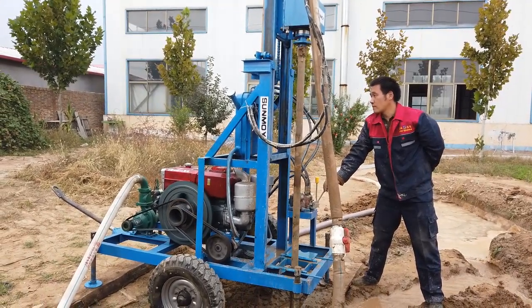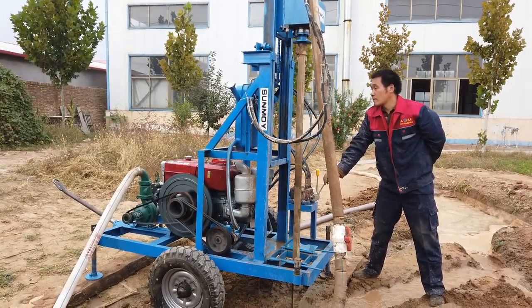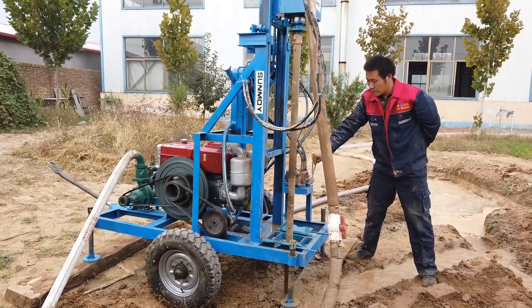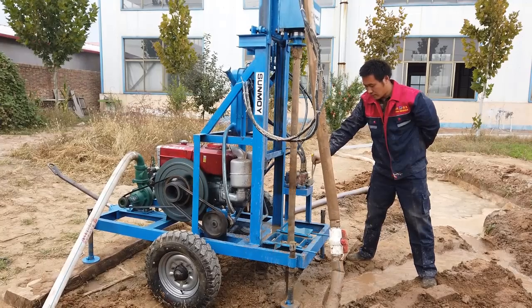Drilling depth options are 50 meters, 100 meters, 200 meters, and 300 meters. Drilling diameter ranges from 80 millimeters to 700 millimeters. Power type is diesel, ensuring robust performance in various conditions.